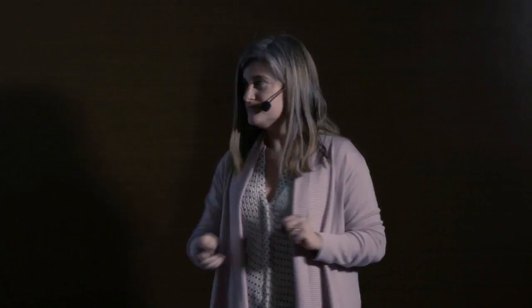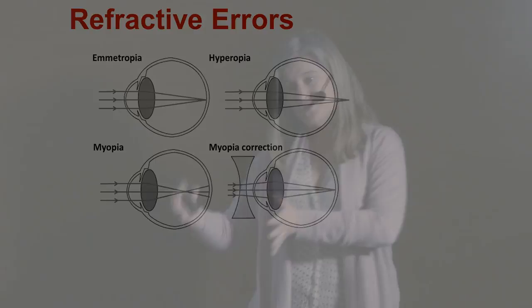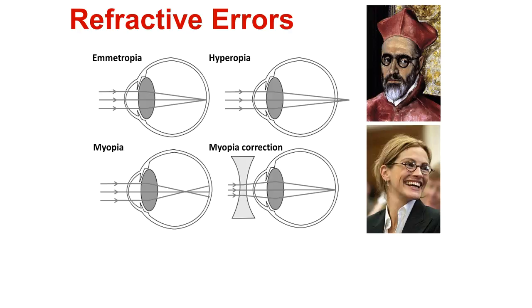The most well-known imperfections in the eye are refractive errors. In a perfect emmetropic eye, images are projected on the retina. However, in a myopic — nearsighted — eye, images are projected in front of the retina and we need spectacles to bring that image to the retinal plane. Spectacles have been used for centuries. Myopia affects 30% of the population in western countries and more than 90% in some areas like Hong Kong or Singapore.